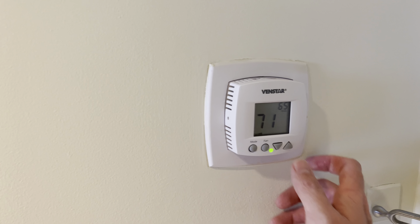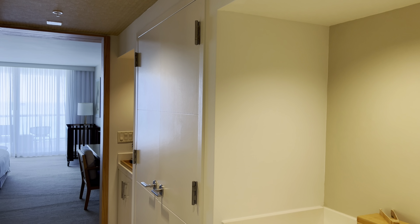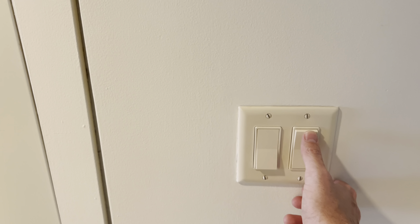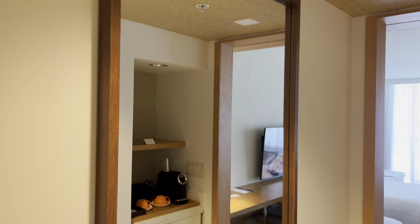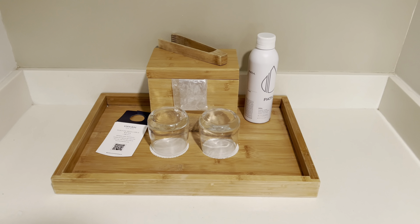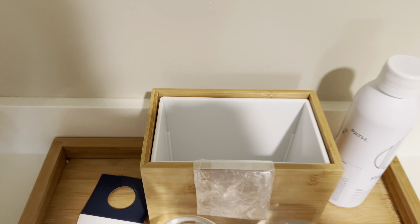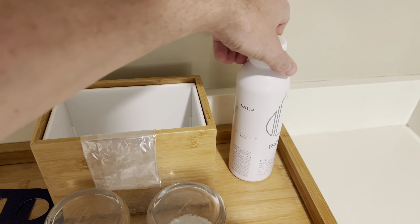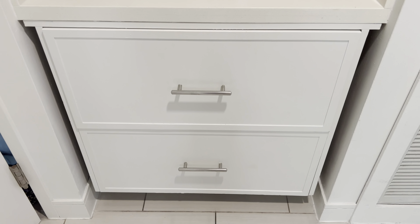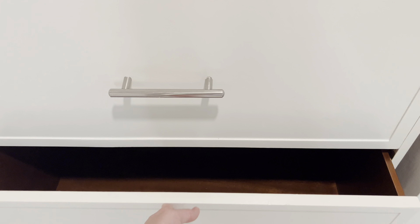By the front door you have the thermostat and some light switches that control the lights by the mini bar and front entrance. One switch is for the main entryway lights. There's a very large mirror, and also at the front entrance there's a nice wooden ice bucket with two glasses. There's also purified water available to purchase for six dollars, and two drawers providing additional storage space.